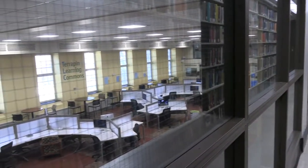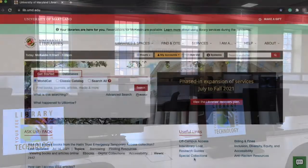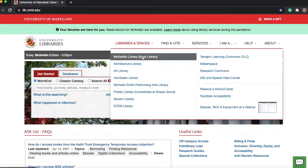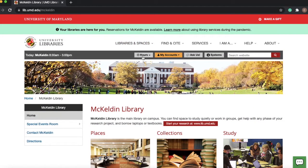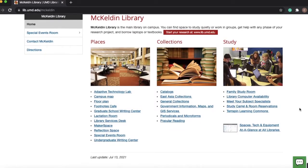The Terrapin Learning Commons, or TLC, located on the second floor of the library, has a tech desk to assist you with technology troubles you might have, and can even fax something for you. They also offer an equipment loan service, which you can access for free using your UMD ID, offering rentals for computers, calculators, chargers, cameras, and audio, projection, and viewing equipment.